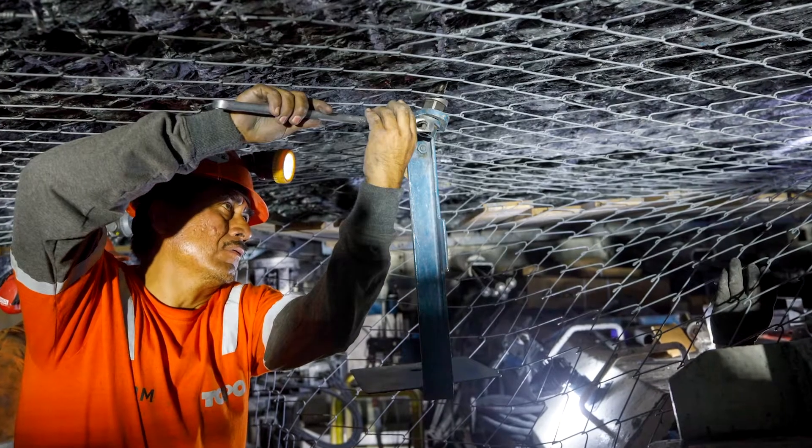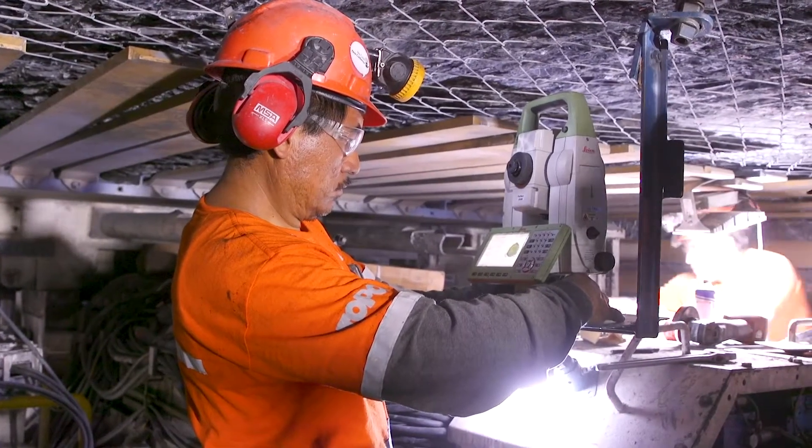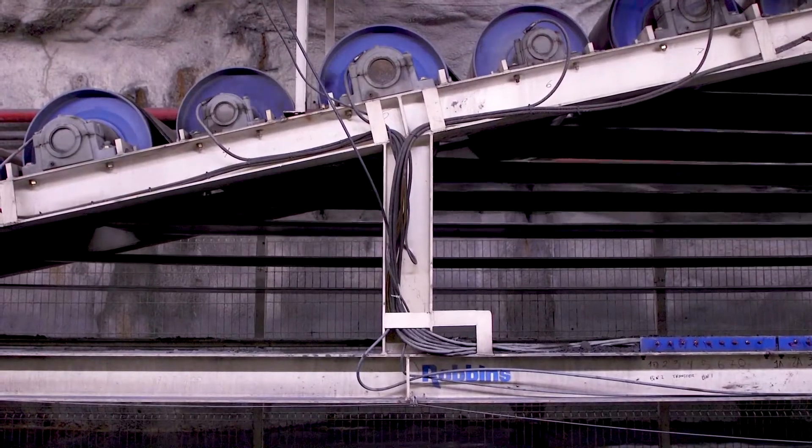Mechanical excavation causes minimal damage to the surrounding rock mass, and therefore requires far less ground support than tunnels driven by drill and blast methodology. And of course, mechanical excavation produces far higher production rates.